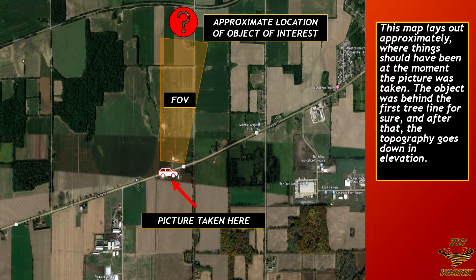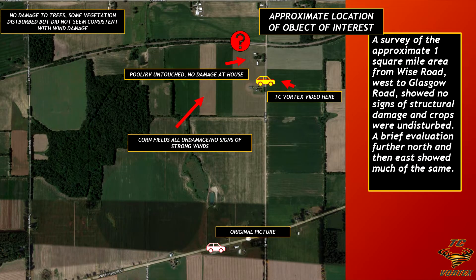And this was in a low-precipitation cell. This picture was taken right there in the center of the screen, with a field of view looking probably about a mile out before the road starts to go downhill. Somewhere past that first line of trees is where this potential tornado or structure that looked like a tornado was. Evaluating almost an entire square mile radius and then going north and east, we didn't see any signs anywhere of any type of damage. The houses were fine, the structures were fine, and there really wasn't anything to note.